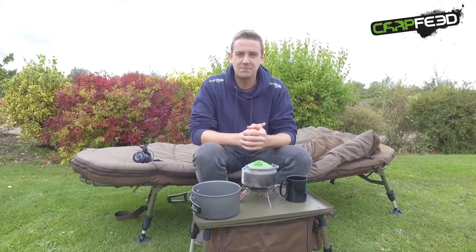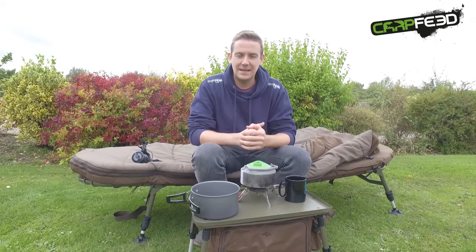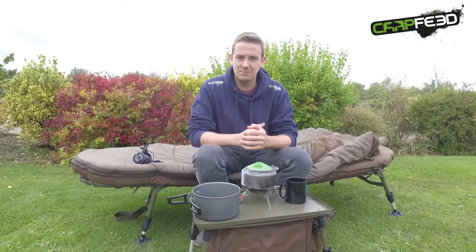Hello, I'm Tom from carpfeed.com. Another day, another trade show — this time it's Avid, and we've picked out some of their best items from their new 2018 kit. I'm sitting on one of their new bed chair sleep systems.